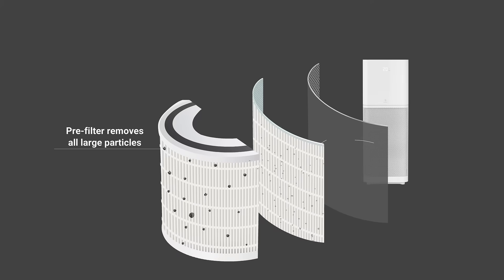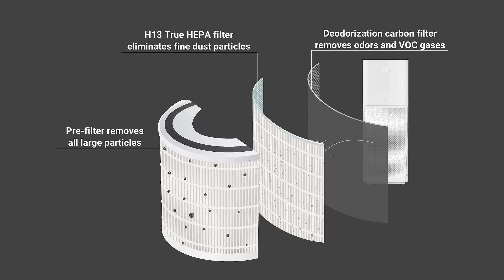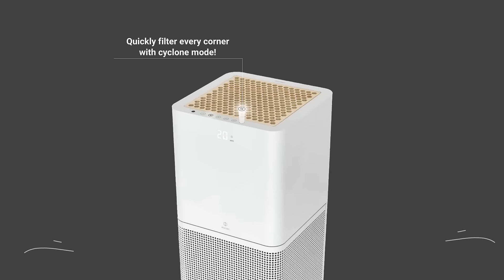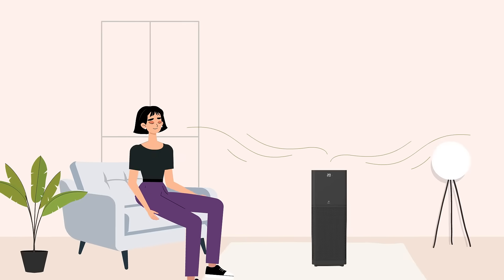Its pre-filter removes all large particles, and the H13 True HEPA filter eliminates fine dust particles. Its deodorization carbon filter provides round-the-clock fresh air while removing odors and VOC gases. Cyclone Mode sucks in air from four directions for fast and effective purification, filtering every corner of your room quickly.